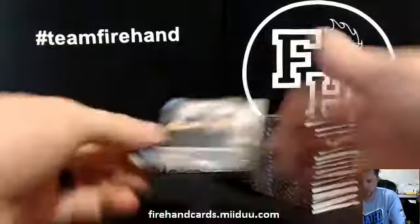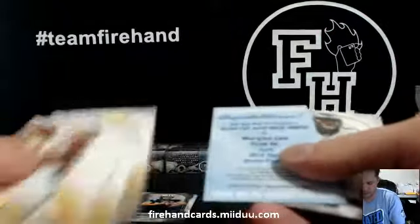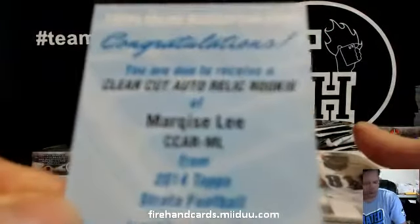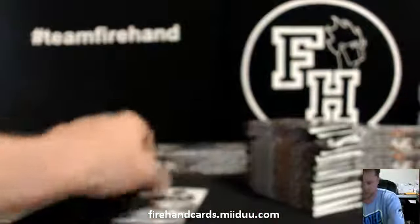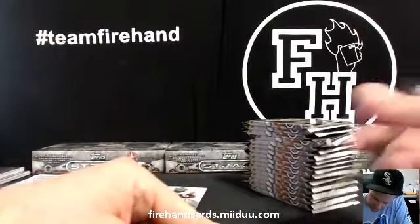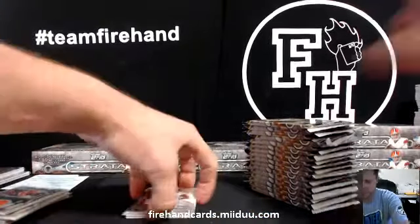Jake Locker die cut for the Titans. Another autograph rookie redemption — Marquise Lee for the Jags. Go Trojans! Griffey Man on the Jags, back to back boxes with hits now.